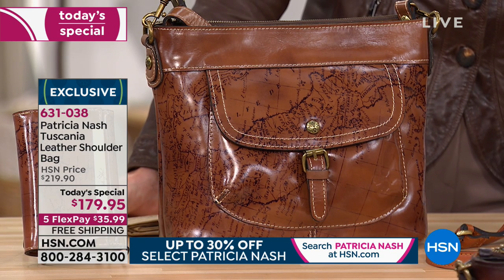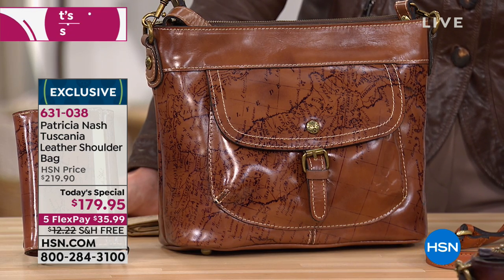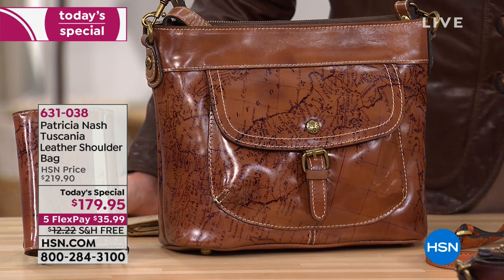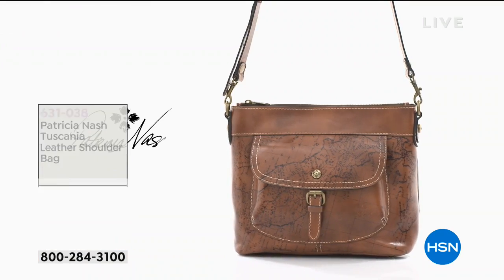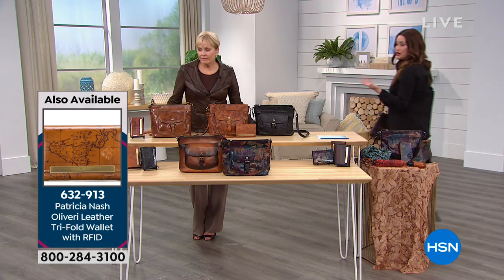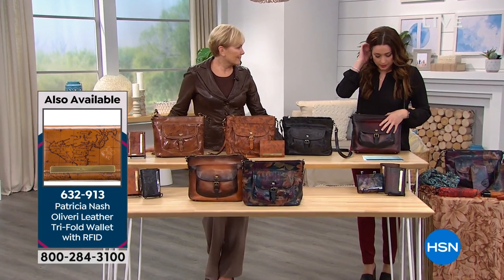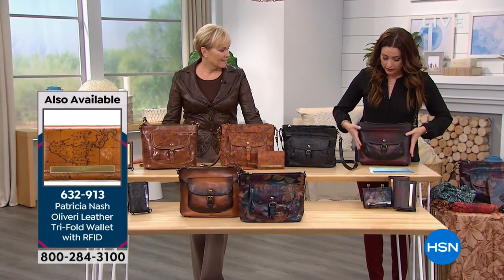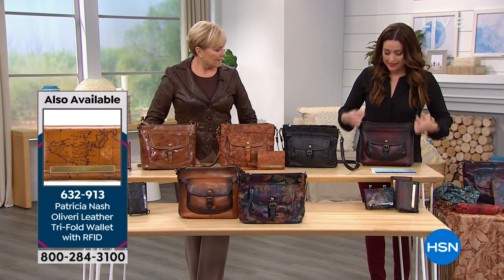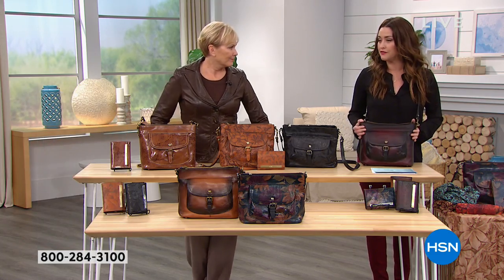I do want to jump ahead and let you know that we have the matching wallet. I'm doing that because the wallet for today on five flex is only $69, which makes the flex only $14 to add the coordinating wallet to the bag. The dimensions are 11 and a quarter in the length, four and three quarter in the width, nine and a half high, and then an adjustable strap of 20 to 24 inches.